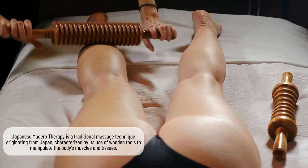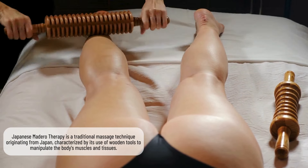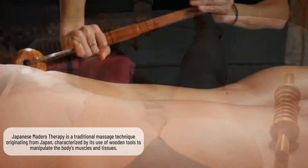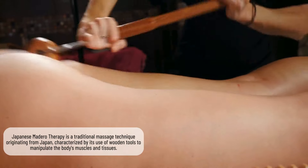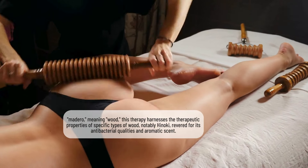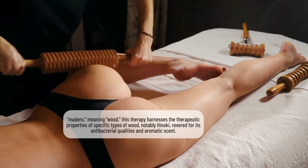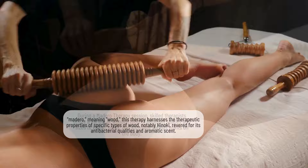Japanese madero therapy is a traditional massage technique originating from Japan, characterized by its use of wooden tools to manipulate the body's muscles and tissues. Derived from the Japanese word madero, meaning wood, this therapy harnesses the therapeutic properties of specific types of wood, notably hinoki, revered for its antibacterial qualities and aromatic scent.